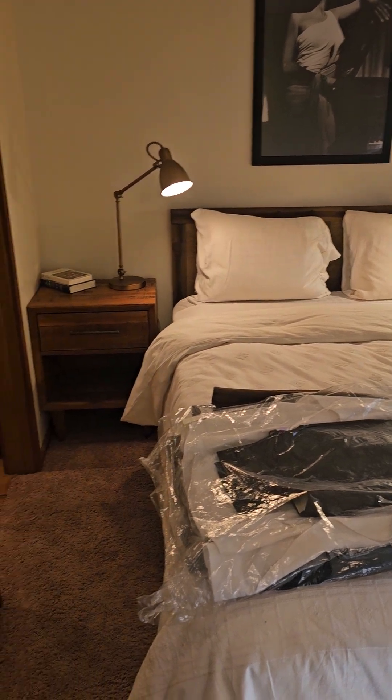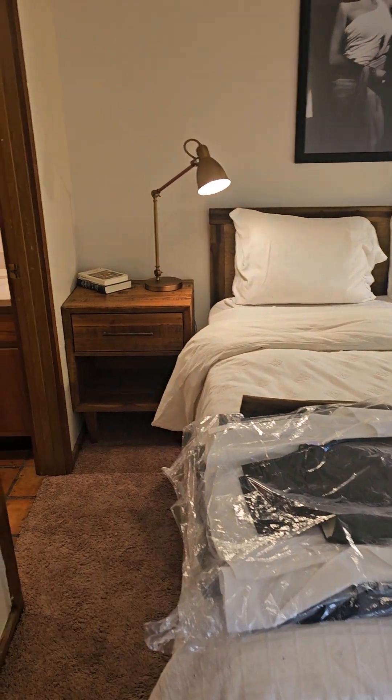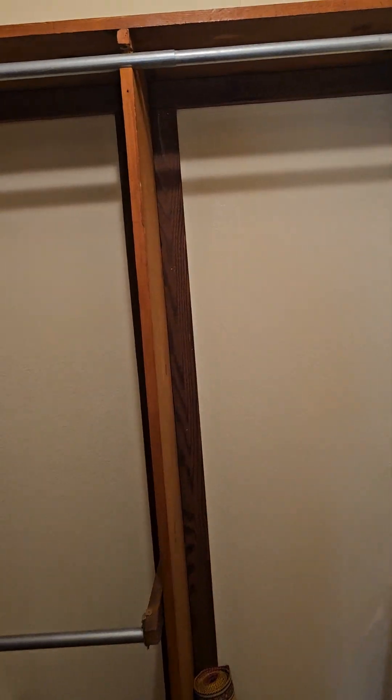You have a queen-size bed in here with two pretty decent-sized nightstands. And then this closet does go back, so it is sort of an L-shaped closet with shelving.